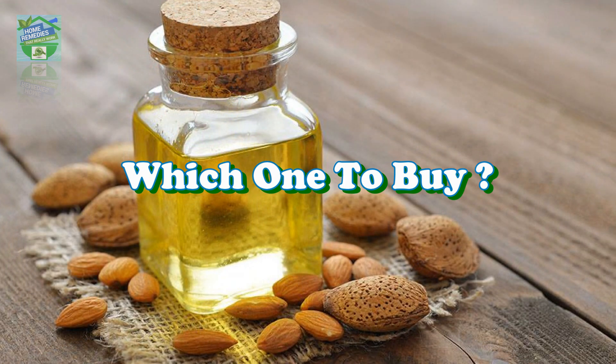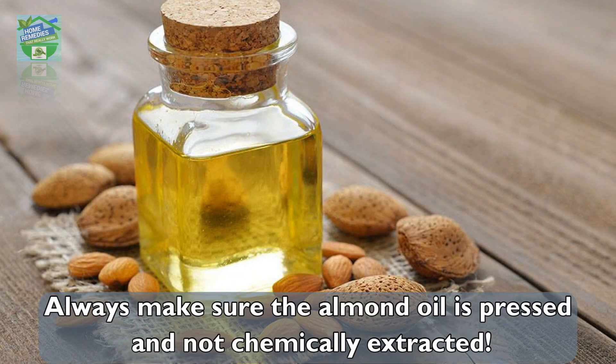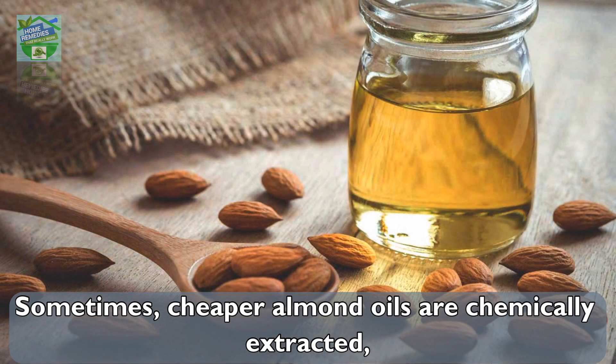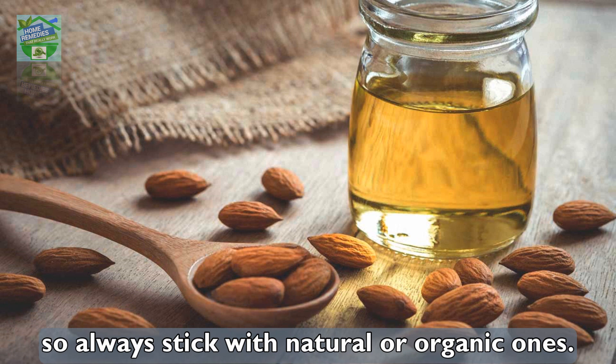Which one to buy: Always make sure the almond oil is cold-pressed and not chemically extracted. Sometimes cheaper almond oils are chemically extracted, so always stick with natural or organic ones.